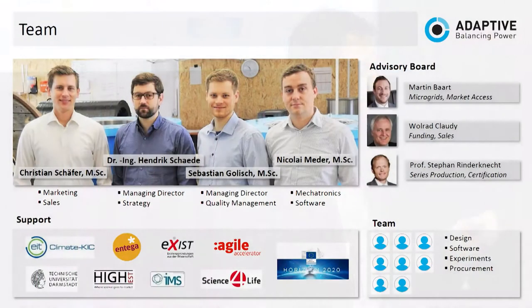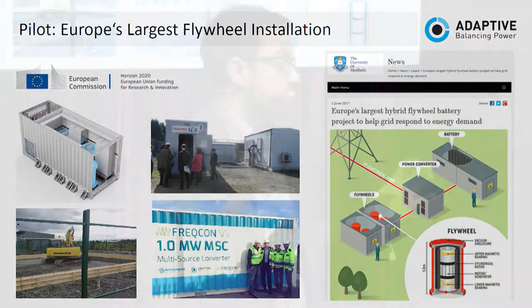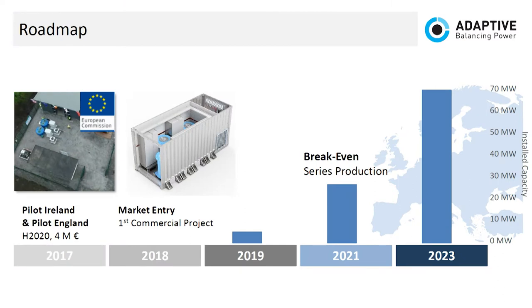Our team — we're 12 people now, four founders, and an experienced advisory board with all the knowledge we don't have as a startup. To prove that it works, we've currently built a big grid-scale pilot with a total power of one megawatt in England and Ireland. End of next year we'll have our first paying customer, bring it to serious production, reach break-even in 2021, and then scale up globally.